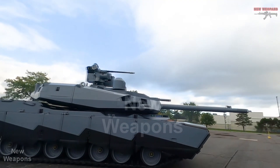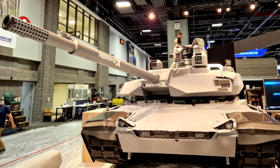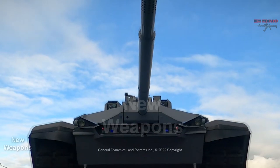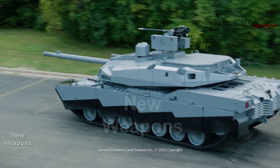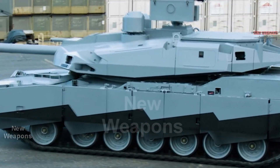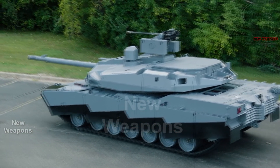New Weapons Channel. General Dynamics Land Systems has officially unveiled its Abrams-X Future Main Battle Tank concept. This is the first time we have seen the Abrams-X concept, which is representative of a future American main battle tank, outside of artwork. The Abrams-X very much looks the part of a future tank, with its highly revised turret that features multiple electro-optical sights and a remote weapon station sporting a big 30mm chain gun.